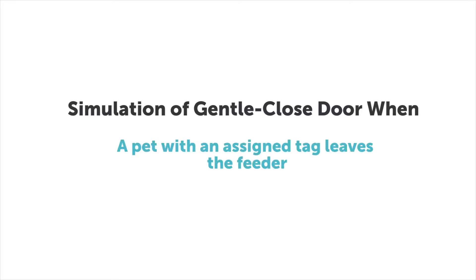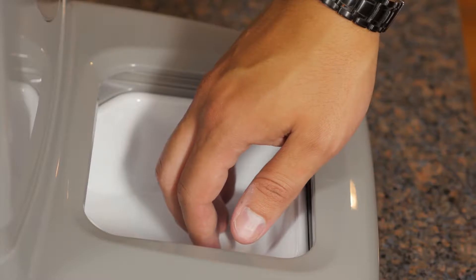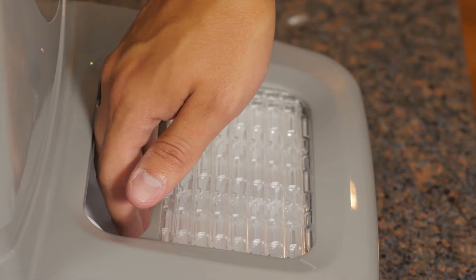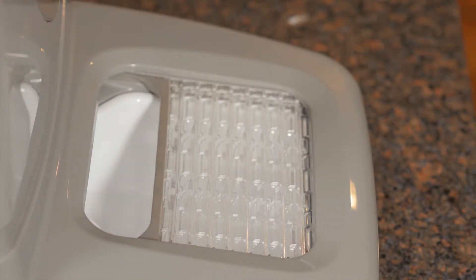The bowl door closes gently and is designed to not harm family members or pets. Should the door close on an obstruction after an assigned pet leaves, the door makes three attempts to close, then backs off and remains partially open, allowing the obstruction to be removed.